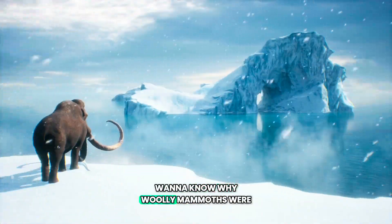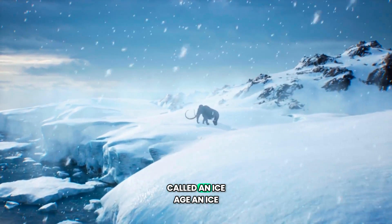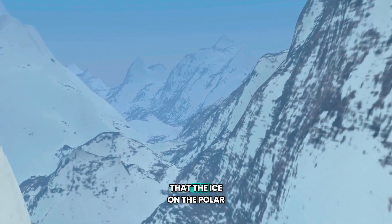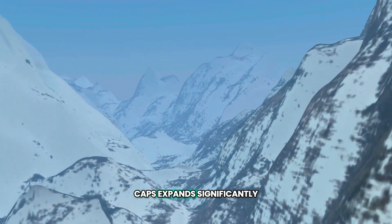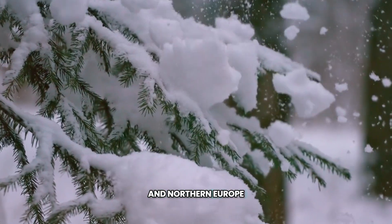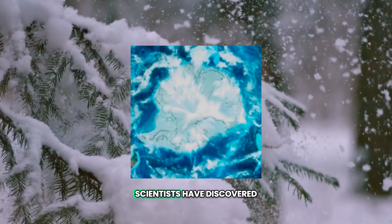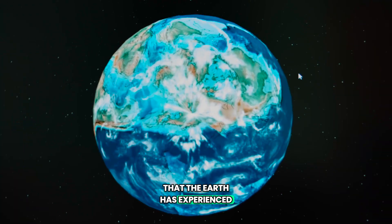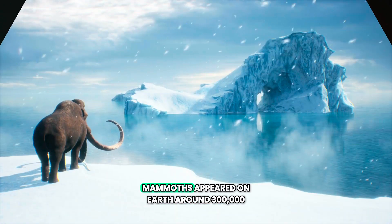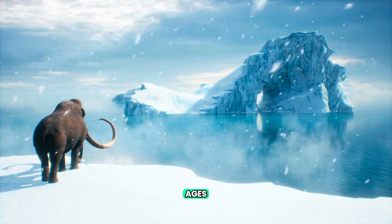Want to know why woolly mammoths were so woolly? It's because they lived on Earth during a time period called an Ice Age. An Ice Age happens when the Earth's global temperature lowers enough that the ice on the polar caps expands significantly, leaving the land in North America and Northern Europe covered in giant sheets of ice and glaciers. Scientists have discovered that the Earth has experienced at least five significant ice ages during its history. Woolly mammoths appeared on Earth around 300,000 years ago during one of the Earth's ice ages.